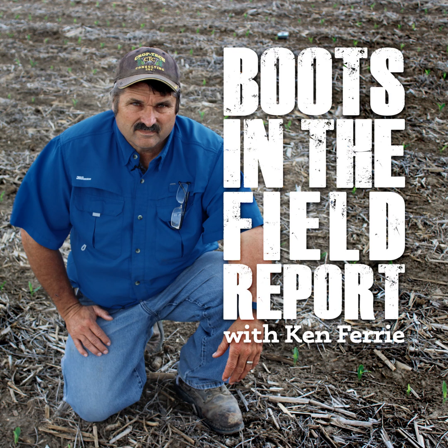Many early April planted cornfields are throwing out the tassel. For the pest team, let's be pulling whorls, watching tassels for aphids. So far in my travels, the coast has been clear from aphids, but as last year taught us — or re-taught us — that can change quick. Let's keep an eye on those non-GMO fields for corn borer as well.